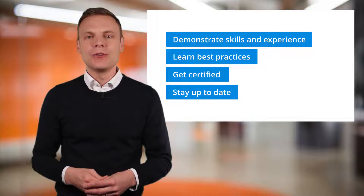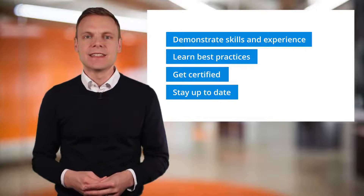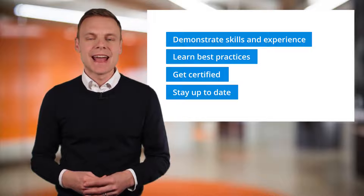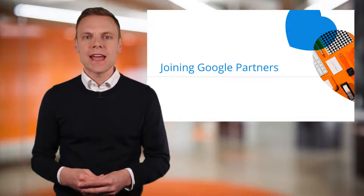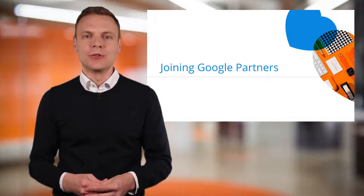I do want to point out that although Google Partners is designed for agencies, that doesn't mean you need to be an agency to join the program. Anybody who wants to take Google certification exams can sign up for Google Partners.